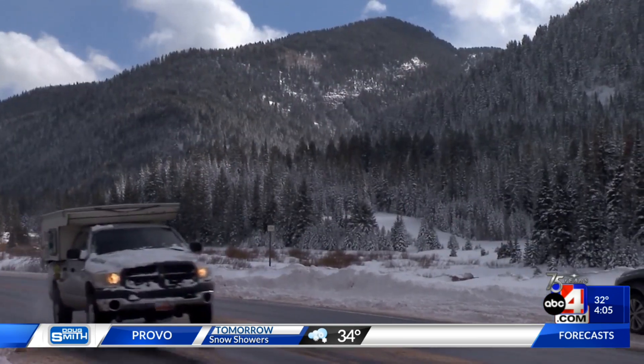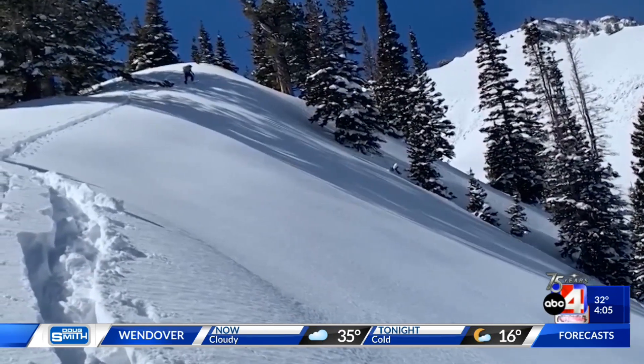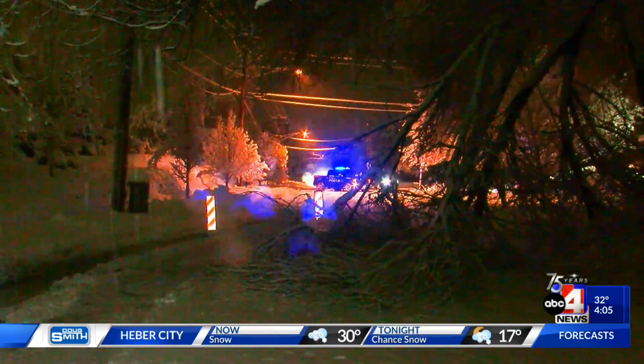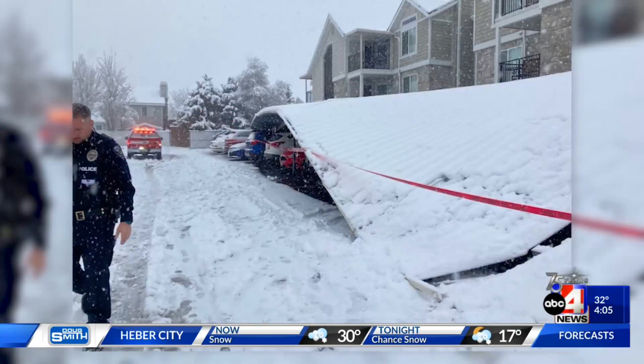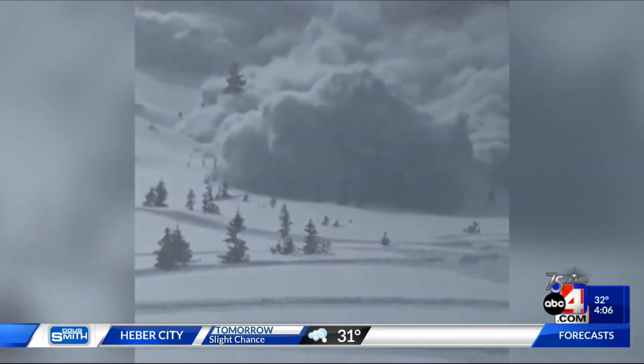The Utah Avalanche Center says the risk for avalanches is high across the state. On a scale of one to five, we're at a level four, and in some places a level five. 'This is the real deal. This is nothing to mess around with. These are tree-snapping, bone-crushing, not-come-home-to-our-family kinds of avalanches once they're triggered in the backcountry.'